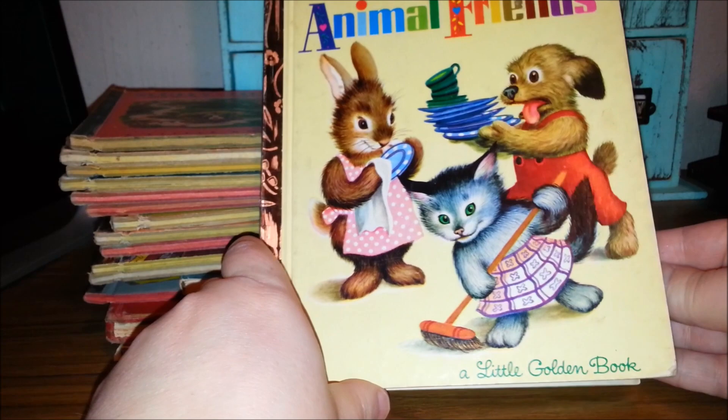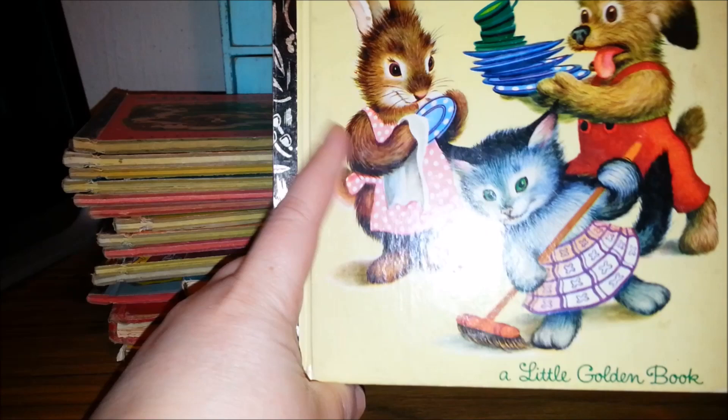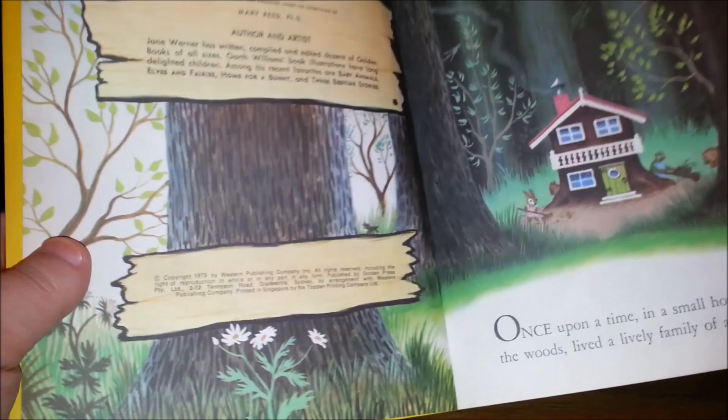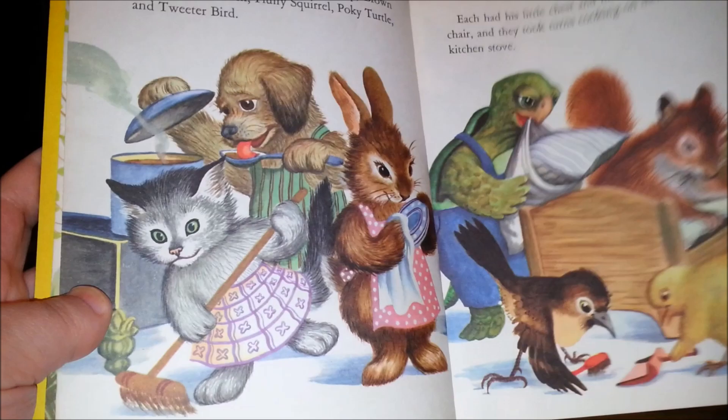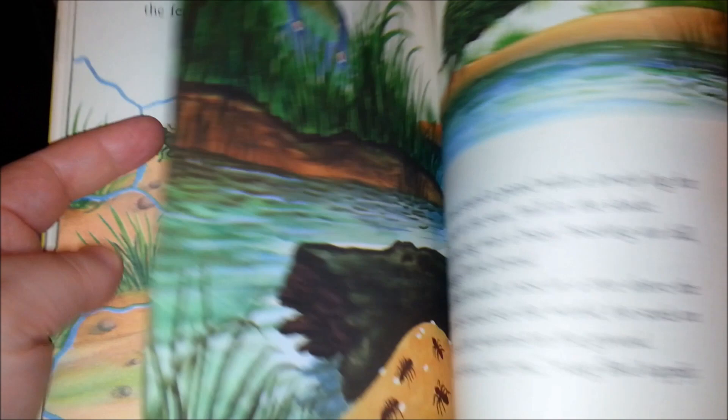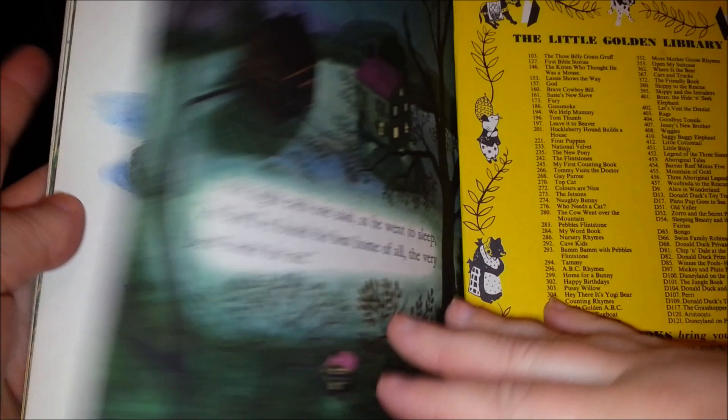This one's called Animal Friends — cute little puppies and kittens and rabbits. They're living in the forest. This is from 1973, so I guess I lied — 50s, 60s, and 70s. They have a turtle friend and some bird friends, and they just look like they're having a really good time. Super cute.